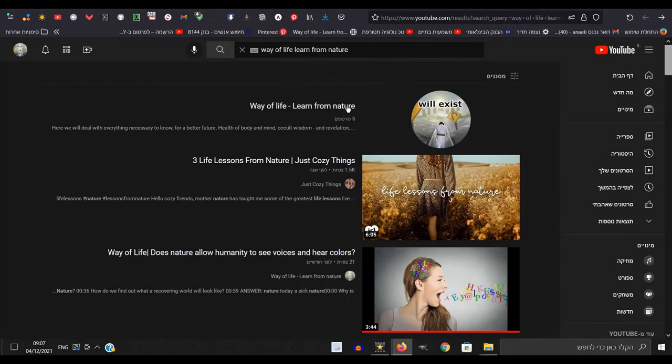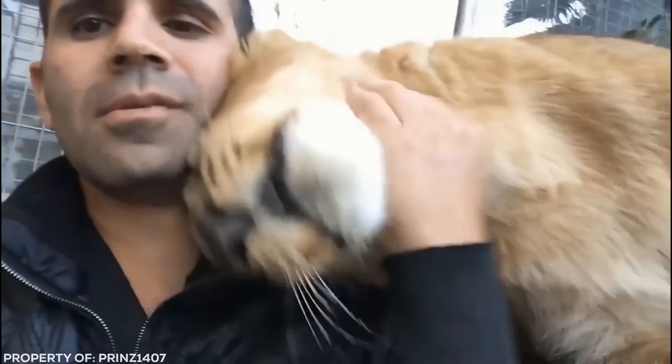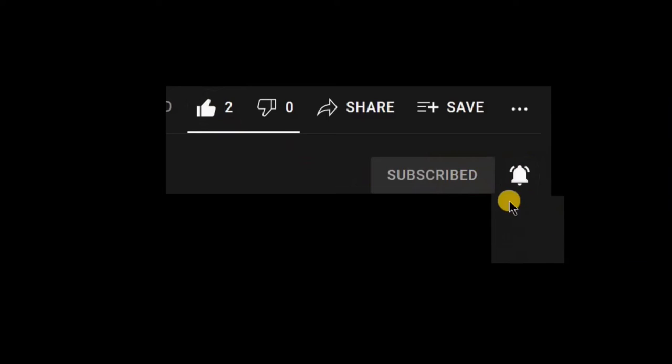On our channel, we deal with all sorts of interesting areas. We will present instructive natural phenomena, and talk about a worldview that gives meaning to life and hope for a better future. If you are interested in this type of content, please feel free to subscribe to the channel and click the bell to be notified of any new video that comes up.